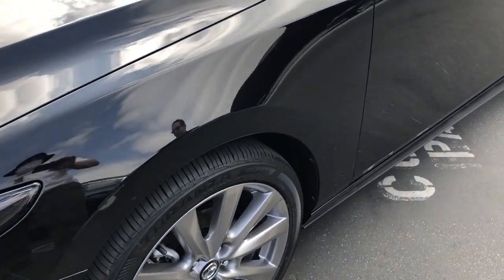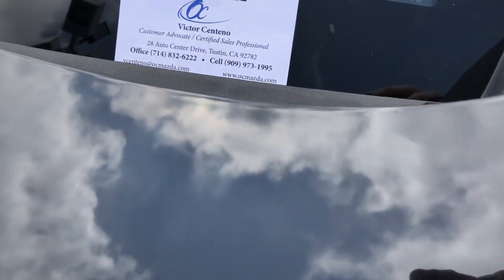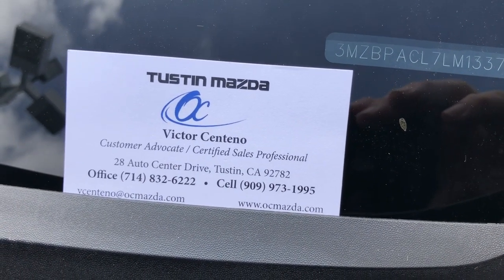In most cases I can bring the car to you. You can reach me at the number on my business card showing here. Thank you and have a great day.